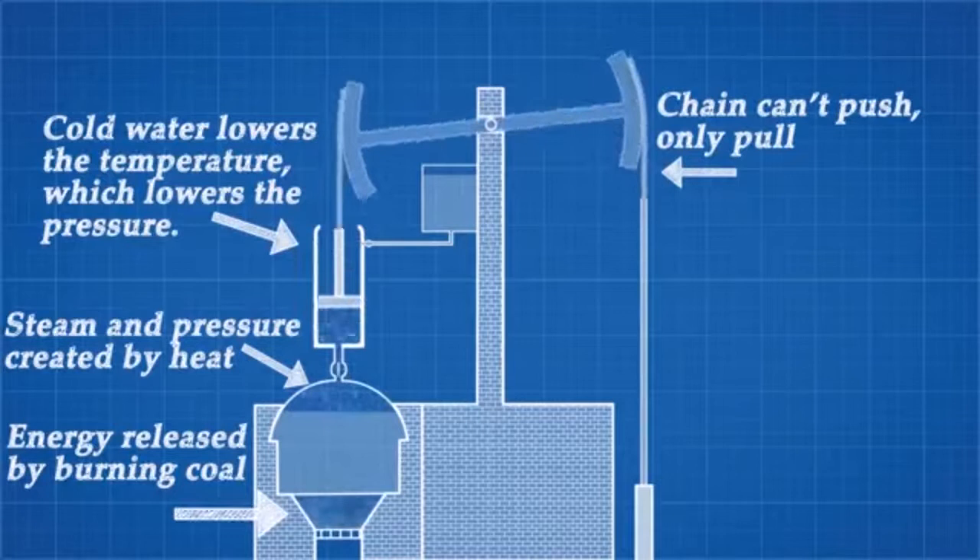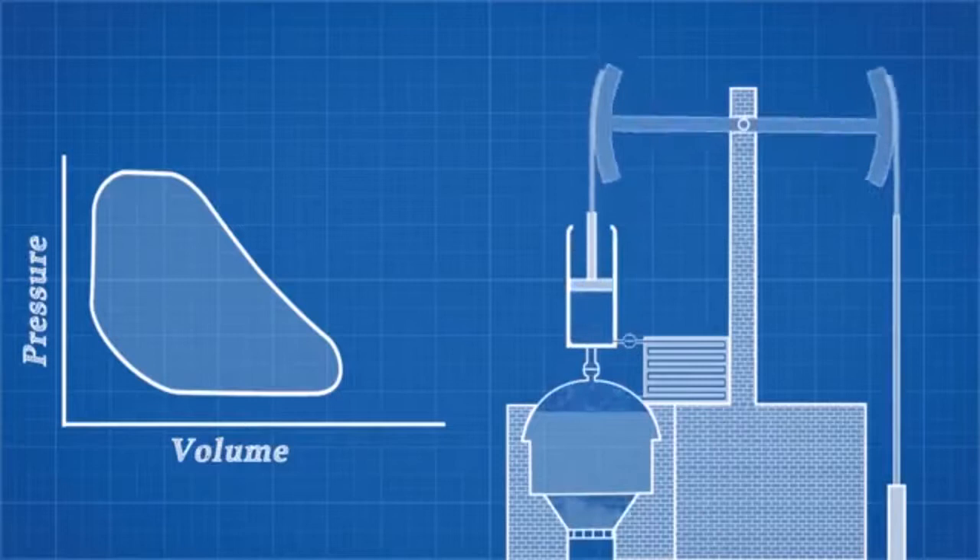But this reciprocating motion isn't much use for most applications, especially with this flexible chain connecting them. What we need is rotational motion, which requires a different setup.